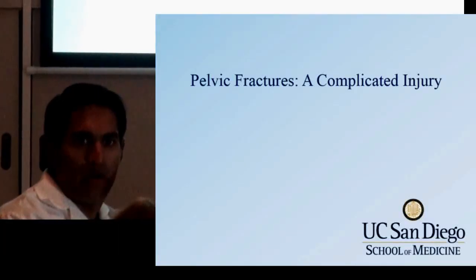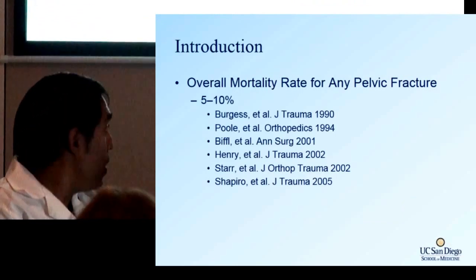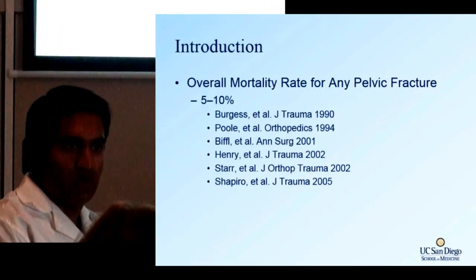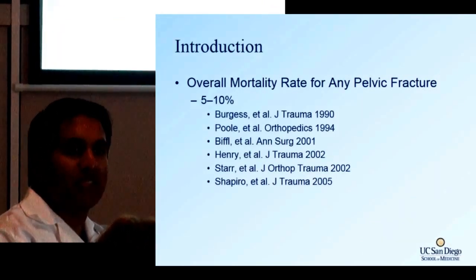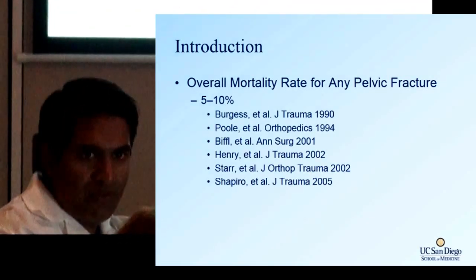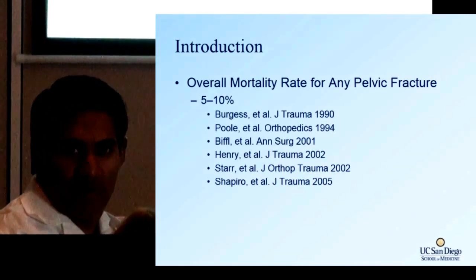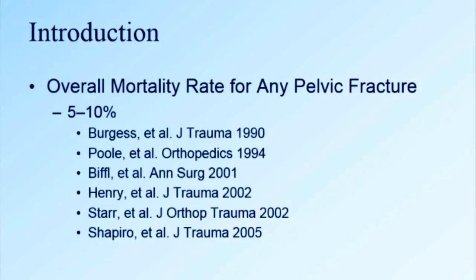Pelvic fractures, believe it or not, are actually fairly associated with high mortality. Any pelvic fracture carries about a 5 to 10% mortality. That's not exactly fair because there are a lot of things associated with it — patients that have significant blunt injury that come in dead and are being resuscitated on autopsy may have a pelvic fracture included in that number. But pelvic fractures are significant because they're generally indicative of a high mechanism of energy.